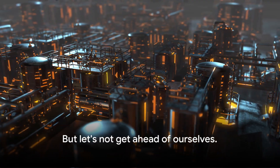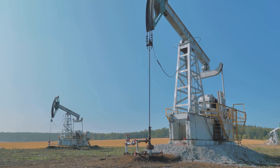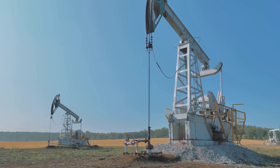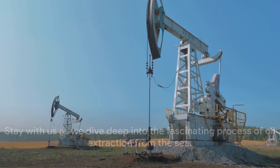But let's not get ahead of ourselves. We'll take this journey one step at a time, peeling back the layers of this intricate process. Stay with us as we dive deep into the fascinating process of oil extraction from the sea.